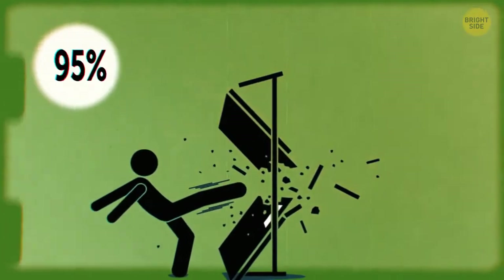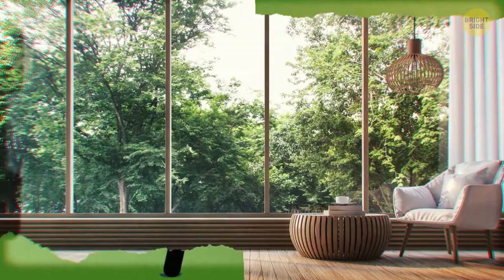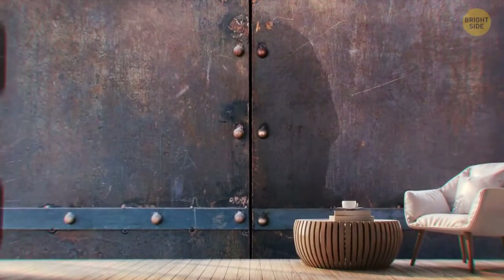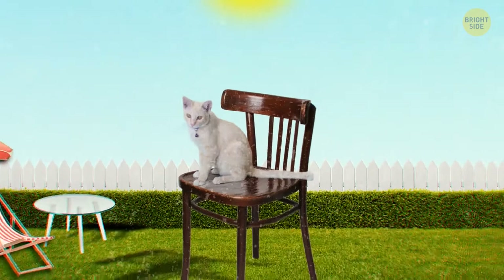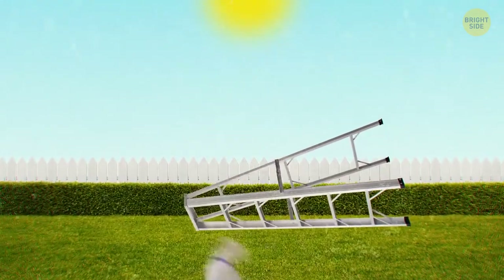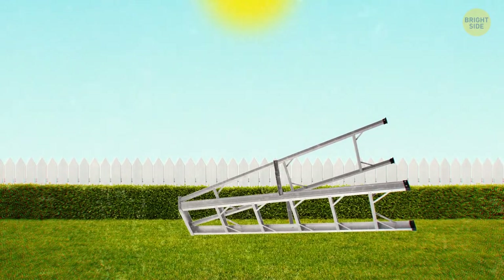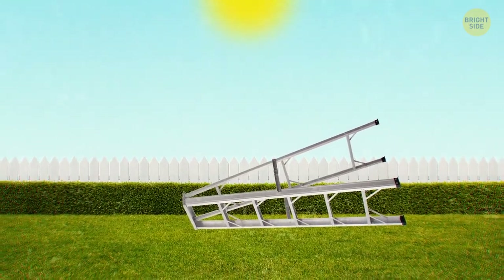95% of break-ins are done by force, so it's time to reinforce your windows and doors. You can make it even more difficult for the crooks. Remove all stools, chairs, and ladders in the backyard and put them into your garage. Otherwise, they will help provide easier access points to higher entrances, like the air conditioner box.